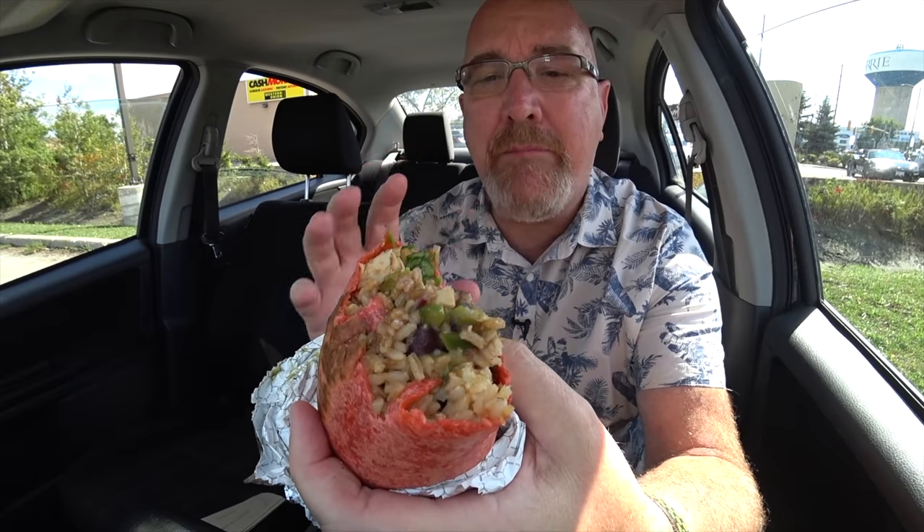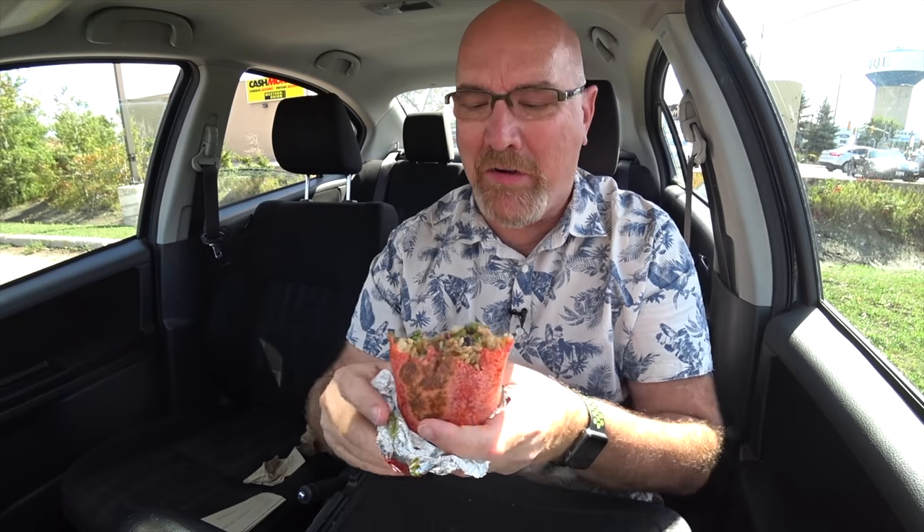Every once in a while I get a big mouthful of ghost pepper bacon, and the flavor and the crunchiness of the bacon added into this — I don't think I've ever had bacon in a burrito, and it is definitely a bonus.